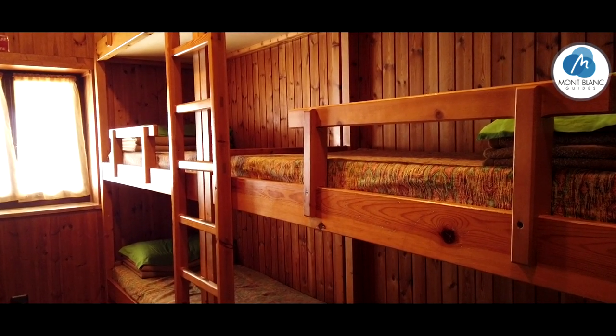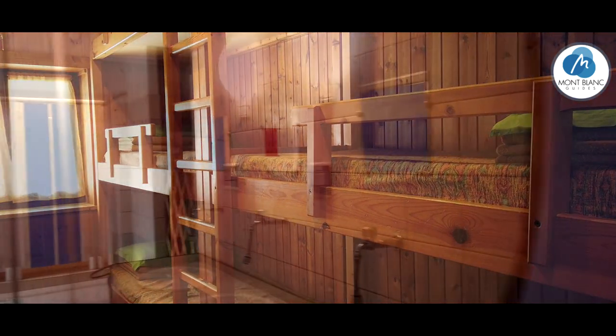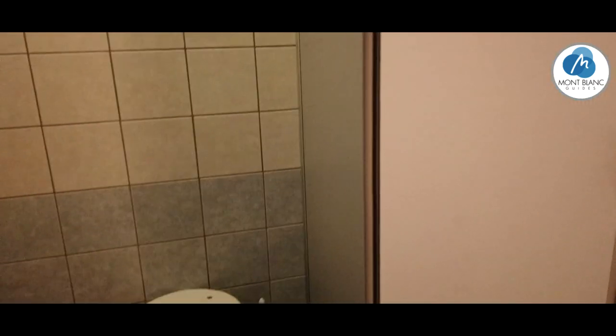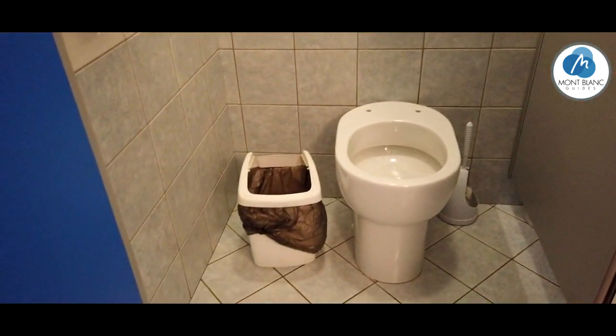This is our sort of Mont Blanc guides home from home in the Chabot hut. We often have this dormitory to ourselves. Look at the facilities now. This is the bathroom — you've actually got showers here, which is pretty amazing. And this is the loo, which is actually pretty civilized.